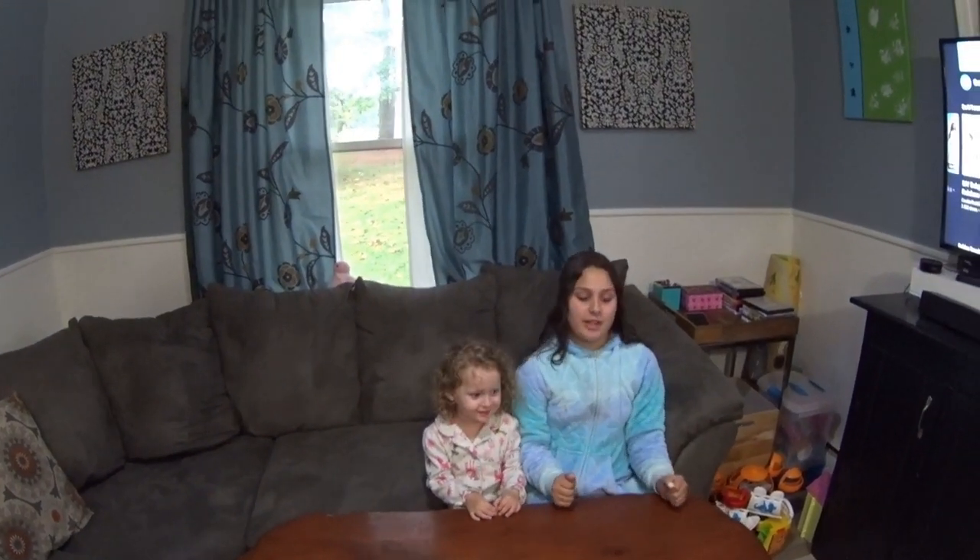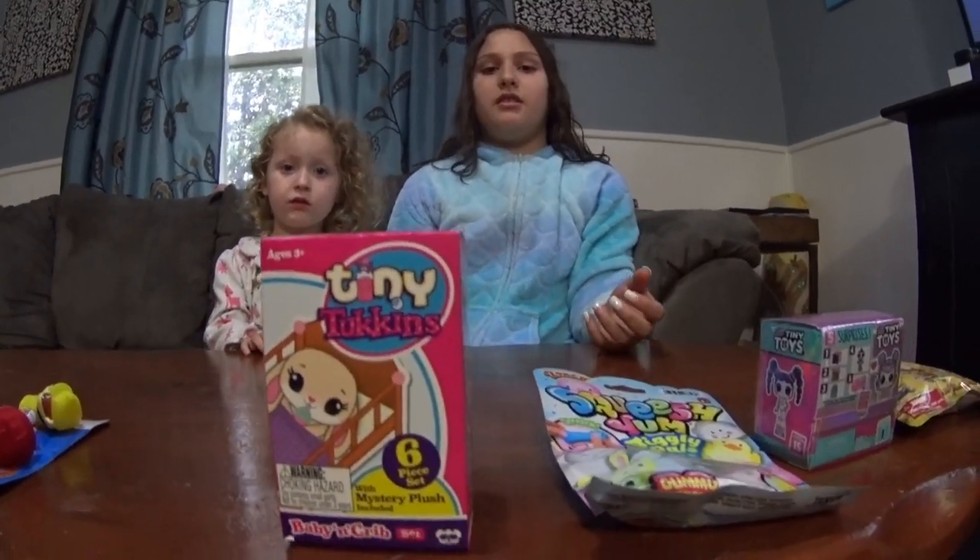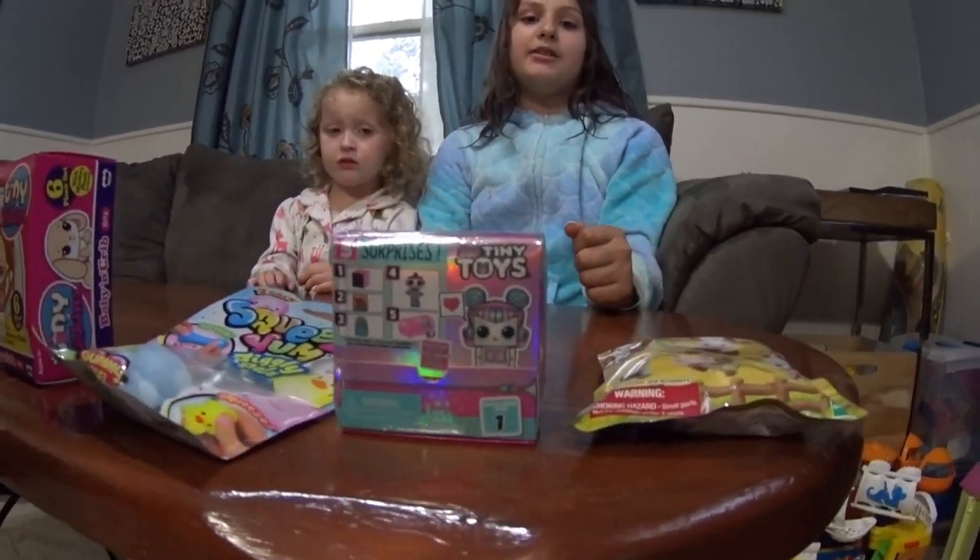And today we are going to be opening a bunch of these toy surprises and I'm very excited about this because we see them all over YouTube and we don't really get to open a bunch of toys all at once, so we're very excited about this.